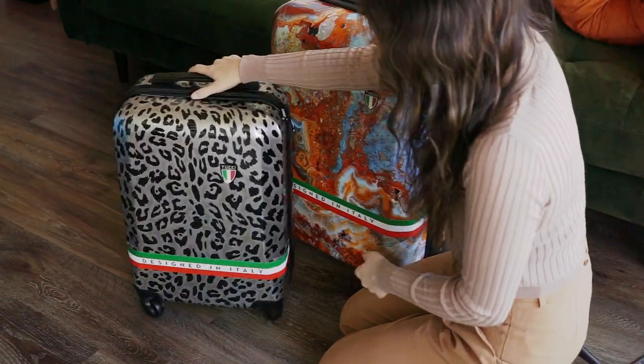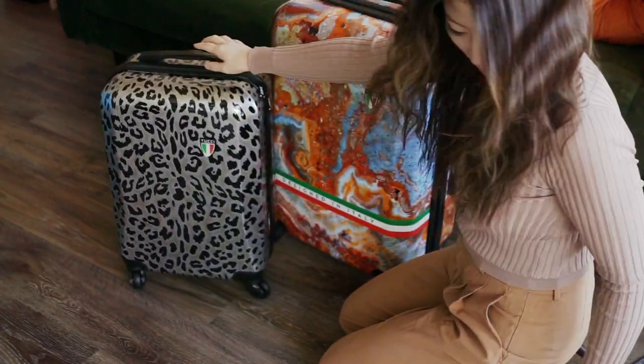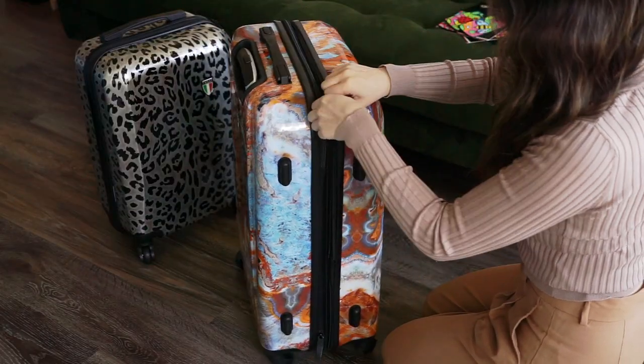For this review I looked at the 20-inch Winter Leopard on the left and the 24-inch Turkish Marble on the right. Both pieces are indeed very eye-catching.